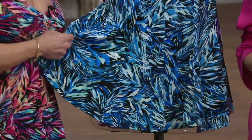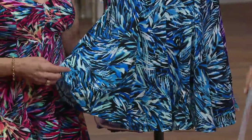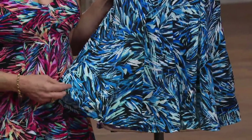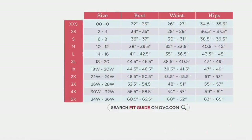We do have a size chart because this is a Fit For You fit, sizes 8 through 26. We recommend that you size up one size from your pant size. So whatever you wear in your jeans, you'd go one size up in your Fit For You dress. Here's a look at the size chart. These are numeric sizes 8 through 26.